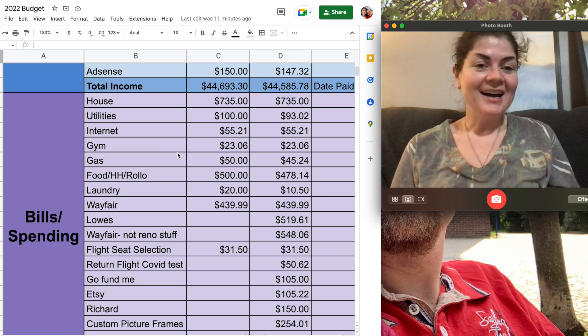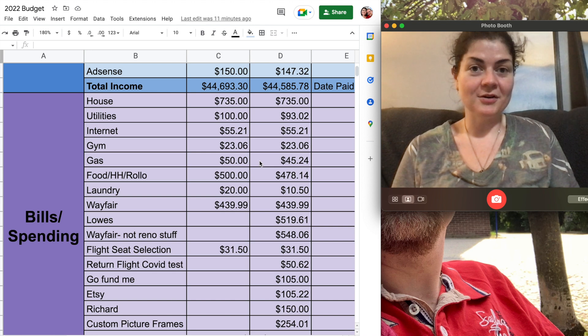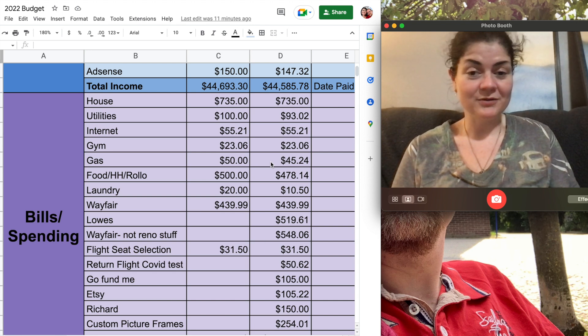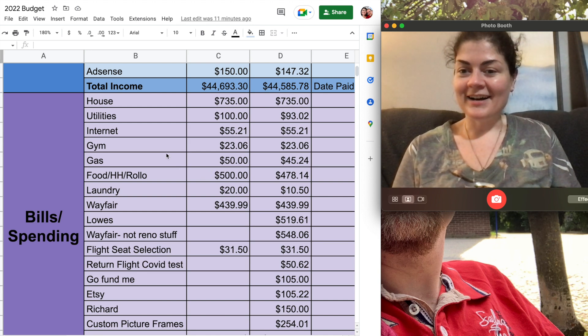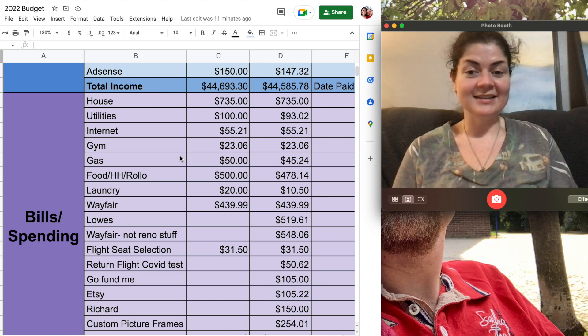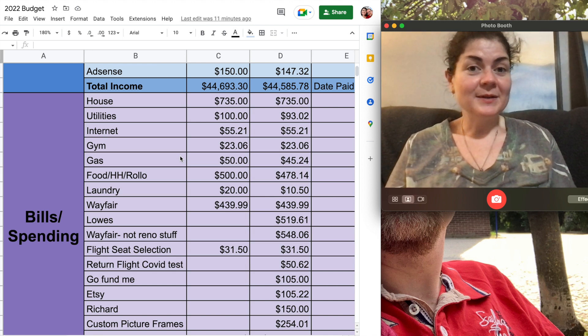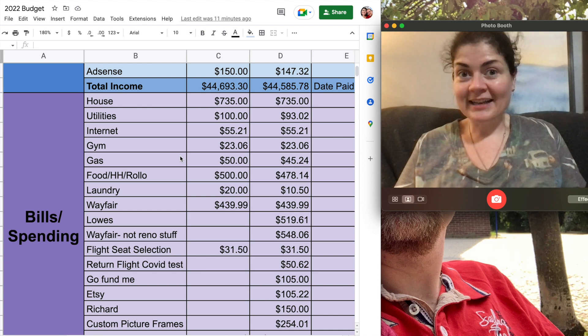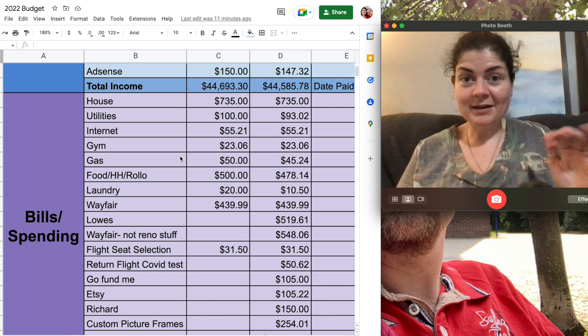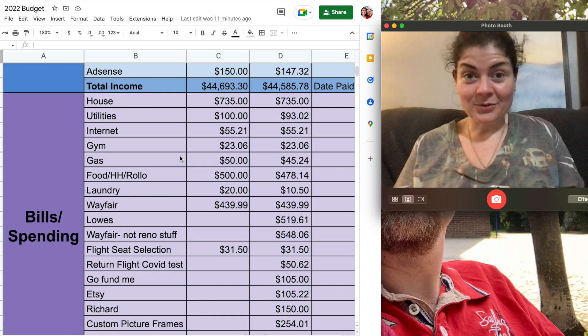Next, gas for my car. I knew I was going to be in Sweden for most of the month so I budgeted $50, filled up my car before I left, and I was correct that I was not going to be spending much — I spent $45.24. Good thing too because gas prices keep going up. But guys, if you think fuel is expensive here in America, just go to Sweden — I did the math and gas over there is about $7.50 a gallon, so really we don't have it as bad as we think.